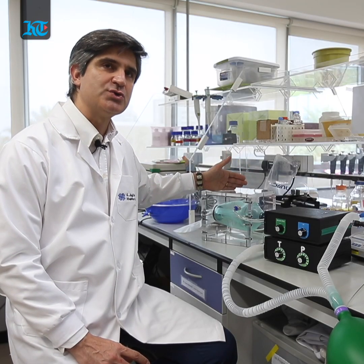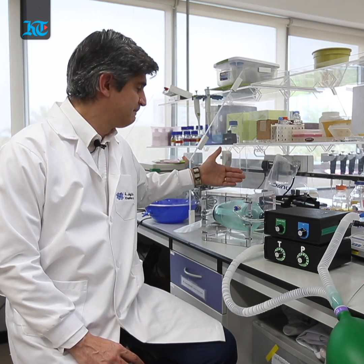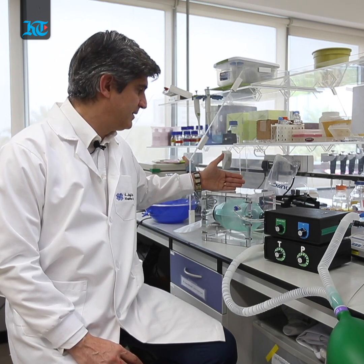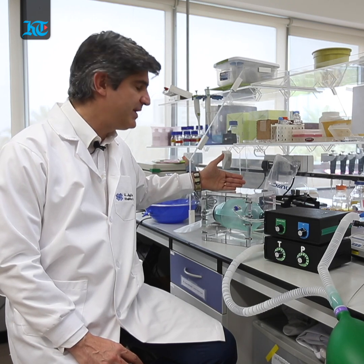This is a bag usually supposed to be operated manually by nurses or by specialized personnel, and in this case what we are doing, we are operating this balloon not manually but instead automatically.